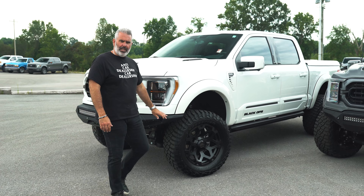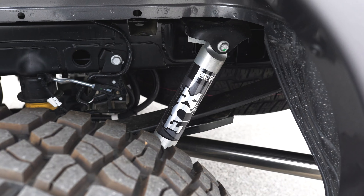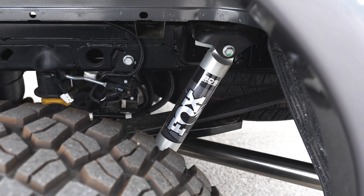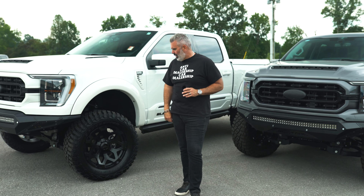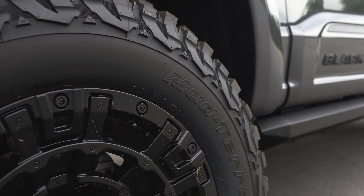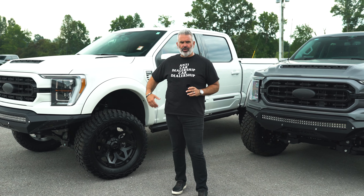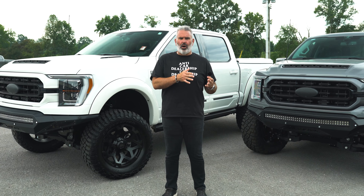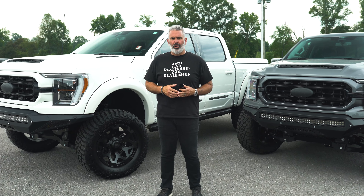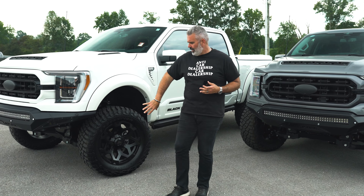This truck has a BDS suspension lift — quality component out of the Fox Factory brand. The Black Ops is now one of the Fox Factory lineup trucks. You've got a BFG 325-60-20 mud terrain tire, an aggressive tread pattern that looks really great. It also handles awesome on the road, so you're not going to have a whole lot of road noise from that tire.